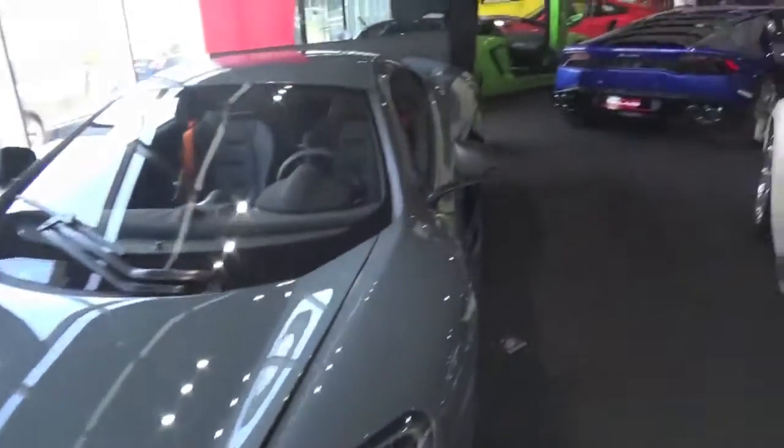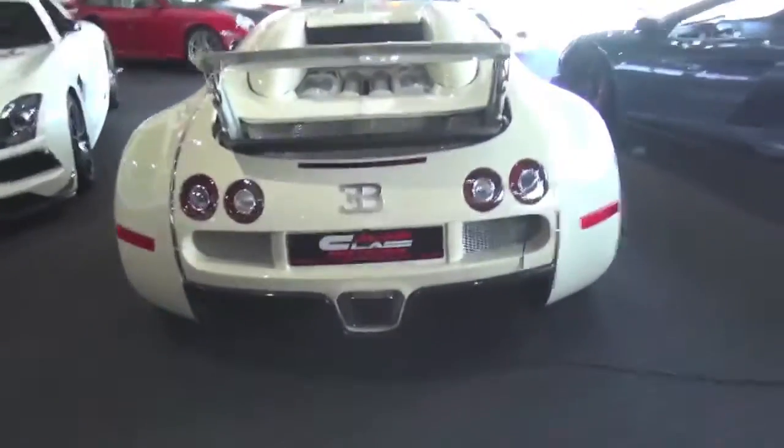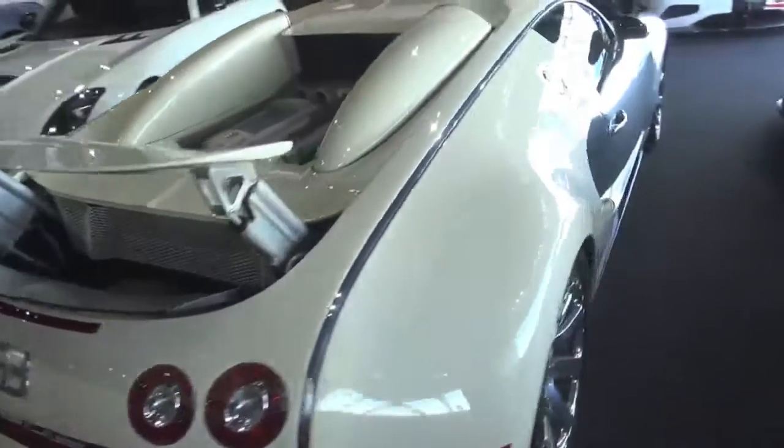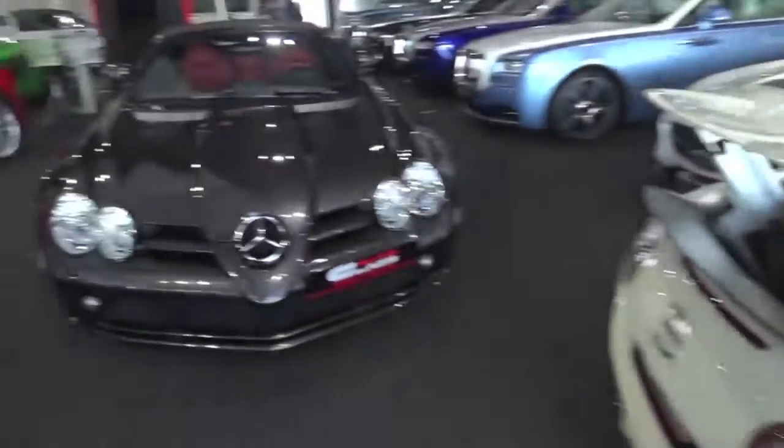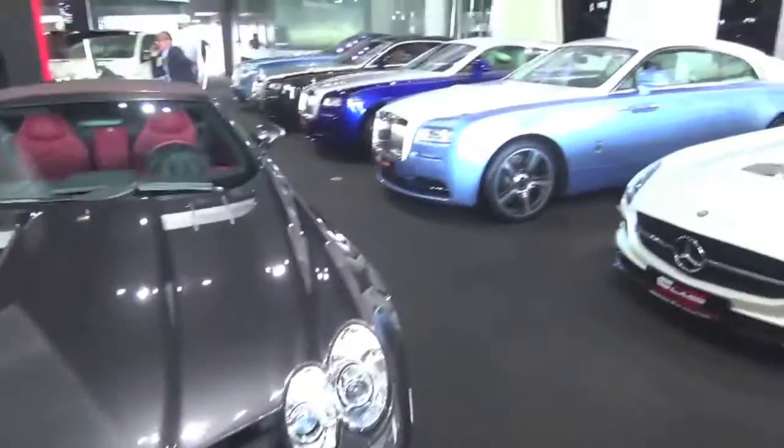You can see the reflection in there. 675LT — it's just unreal, the colour is amazing.